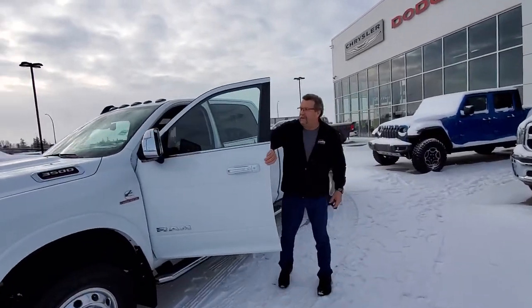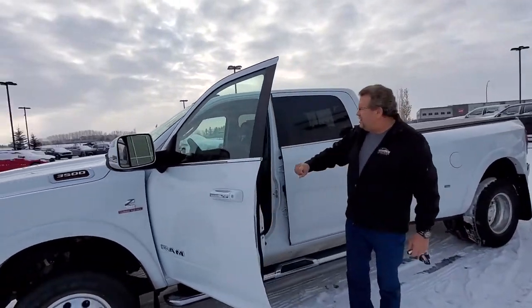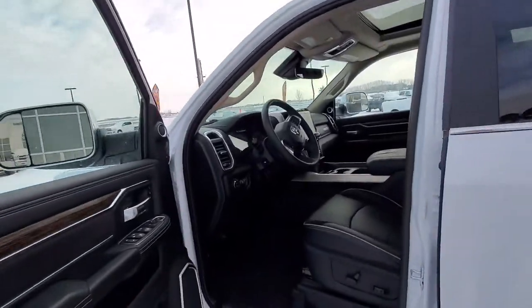You've got your trailer tow mirrors which are power fold-in, power convex mirrors, 12-inch screen, sunroof, and memory seating.